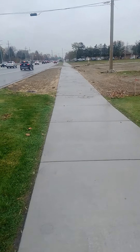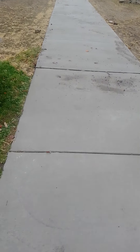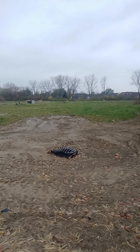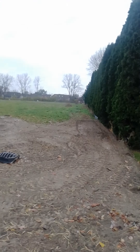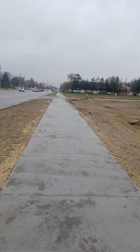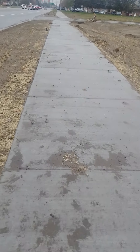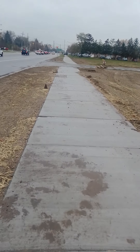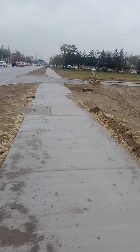But this sidewalk addition right here, starting from right about here, was not here. You can see this is a house and that's where it ends, where these bushes are. It's just an empty plot. These poles were here and that street right there was there, but this whole sidewalk starting from here all the way past that sign up there was not here up until one month ago.